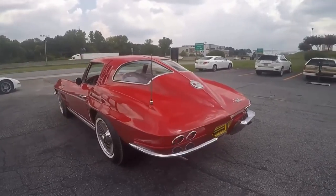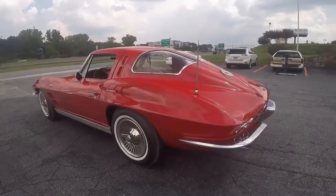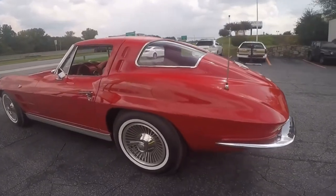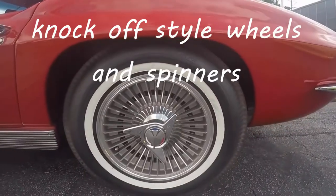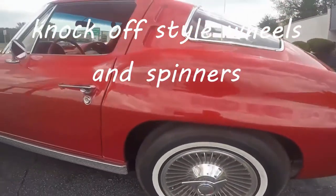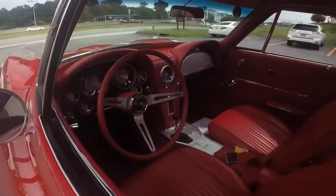It's got power brakes and power steering and knock-off style wheels. The interior as well is red. This car is in very, very nice shape both on the exterior and on the interior. It drives really well and is clean in every aspect.